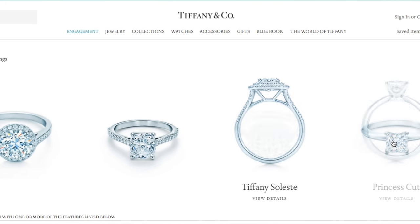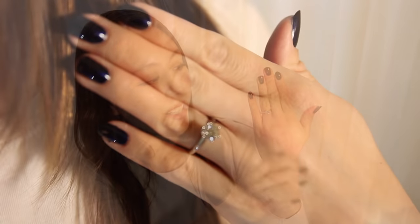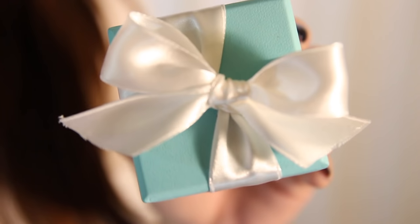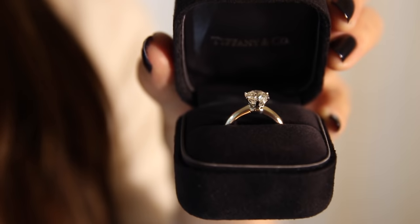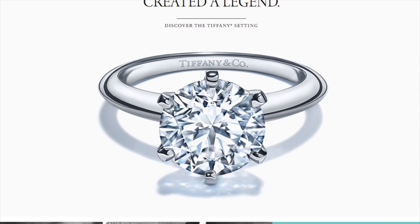I thought these videos are really fun to watch and I haven't really seen any, so I hope this is helpful for anyone who's in the market for this type of item. Now we're going to move on to some close-ups of the ring itself. Here we have a Tiffany setting Tiffany solitaire diamond engagement ring, which is one of their iconic pieces.